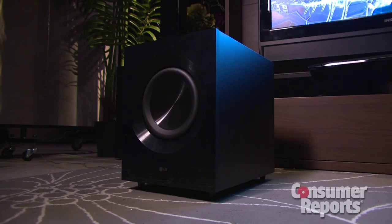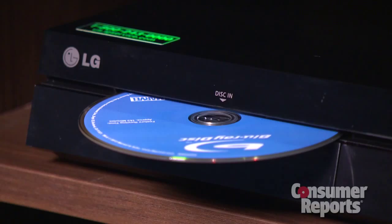There are also 6.1 channel systems, and what that does is add an extra rear speaker. And there are 7.1 channel systems too, which puts speakers on the sides and behind the listener. These extra speakers will add to the surround sound experience, but they'll cost you.